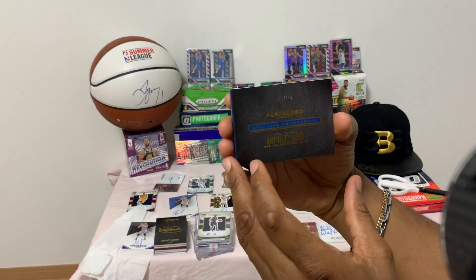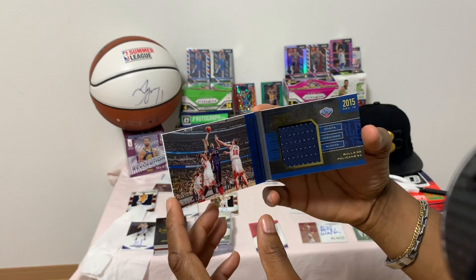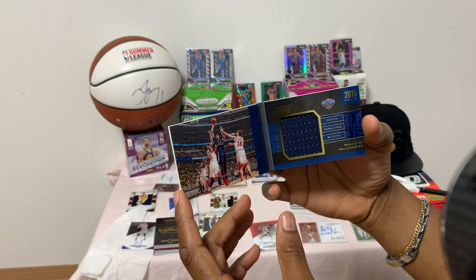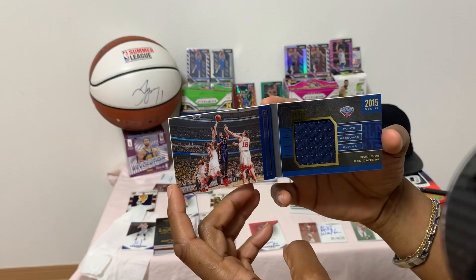Also a Stat Line Memorabilia — December 12, 2015, Anthony Davis from the New Orleans Pelicans: 22 points, 13 rebounds, 4 blocks against the Chicago Bulls. Beautiful card, game-used jersey material inside.